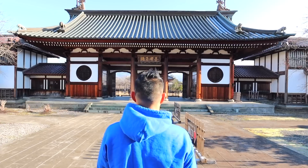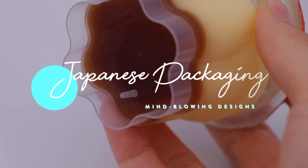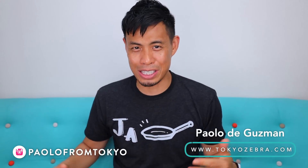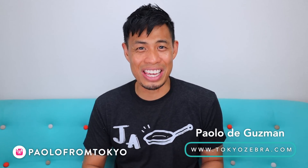These are mind-blowing Japanese package designs that you may have not even known existed. This video got me pretty excited because it's something I wanted to share with all of you for quite some time, but just didn't ever do it. Japan has some of the most clever and ingenious product packaging I've ever seen, and I wanted to spend time in this video bringing some of it to light, because I've been in Japan for so many years and some of these product designs I'm just finding out recently. Some of these might blow your mind as they blew mine.